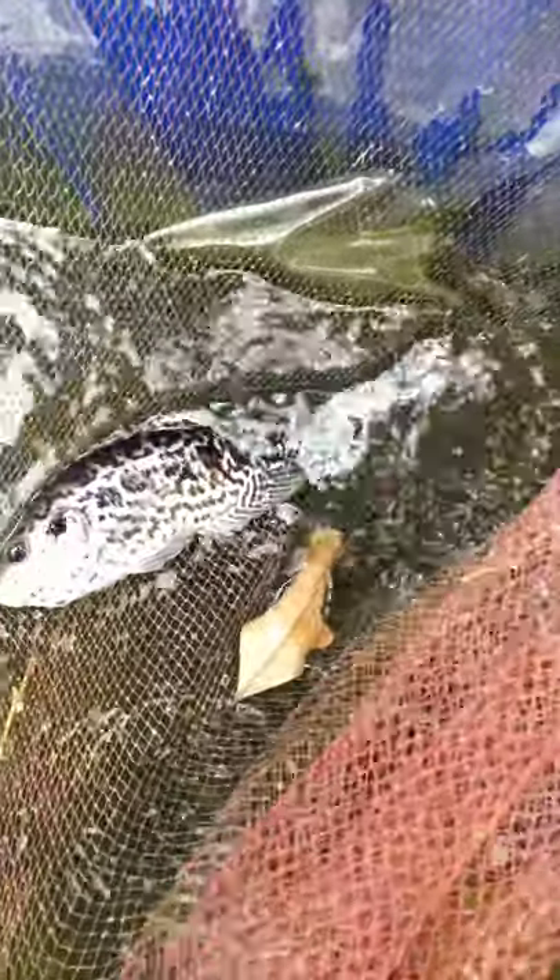Hello guys, now we are Jaguar Cichlid. In this video we are uploading now, we are going to show you a lot of jaguar cichlids. We are Vishnu bro, all of us. We are also going to show you a jaguar.